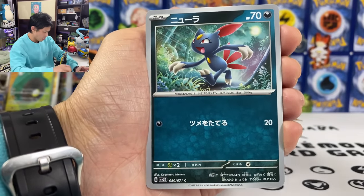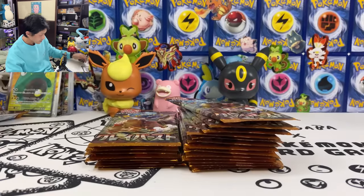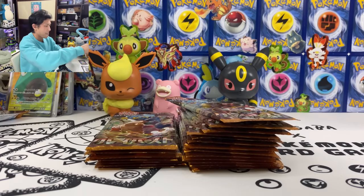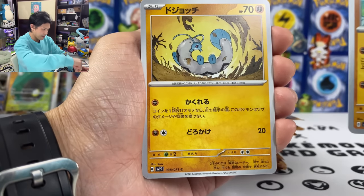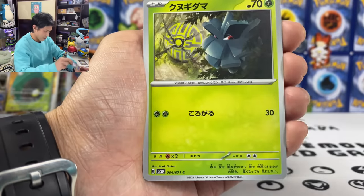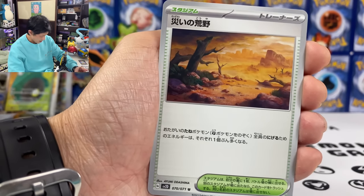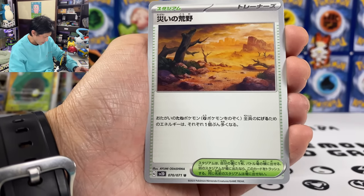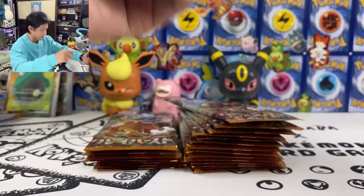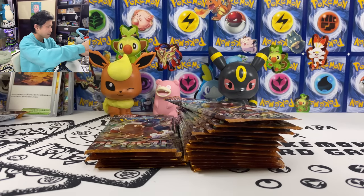We got a Girafarig, Pikachu, Noibat, and Spy Dogs. Wishcash and Bulge. We got Tandemaus, Wildness Disaster stadium — escape cost plus one for all basic Pokemon except Fighting type. Another playable stadium card.